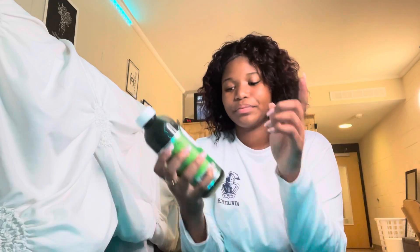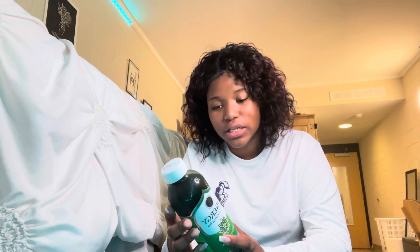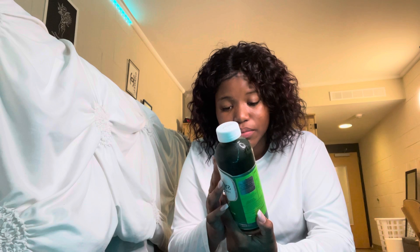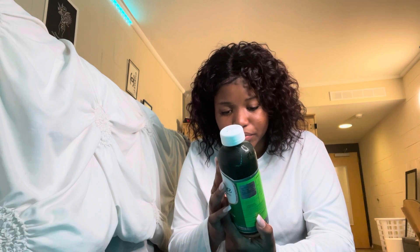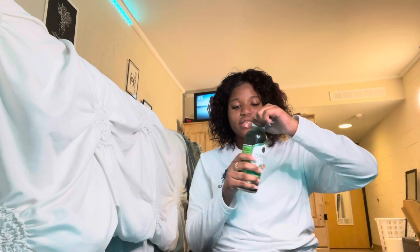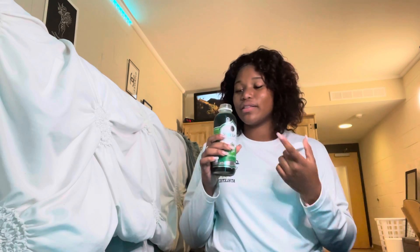I got some kombucha — I only buy one at a time because I don't drink that much of it. This one is the Malty Green flavored GT's kombucha. I've never tried this before. It has black tea, green tea, kiwi juice, blue-green algae spirulina, and chlorella. I'm super excited — I've had spirulina once but I've never tried chlorella before, and that's in here.